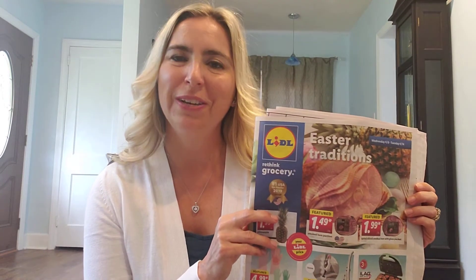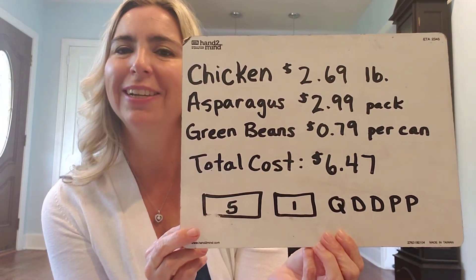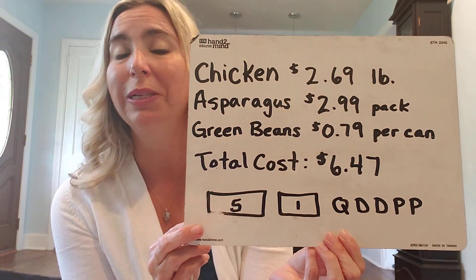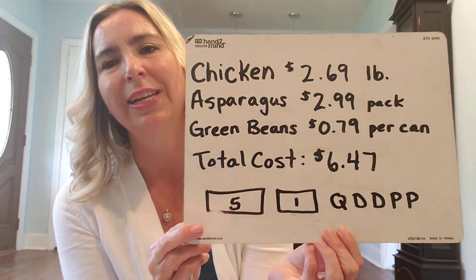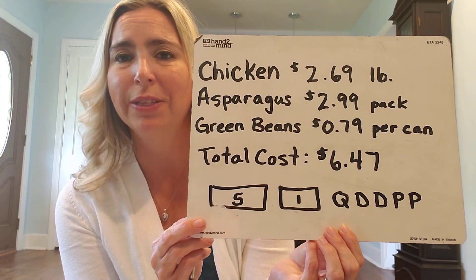You can use your local sale paper or you can visit your local grocery store's website. Today I'm going to cook one pound of chicken, one pack of asparagus, a can of green beans, and my total cost for this meal will be $6.47. Below I represented the amount of money I would need to pay for this meal.